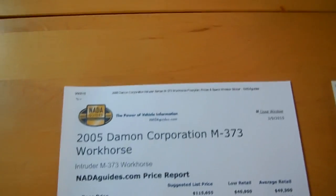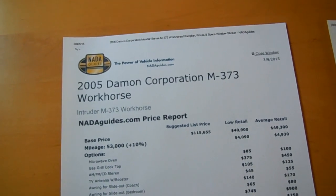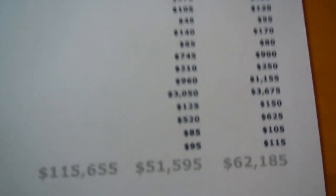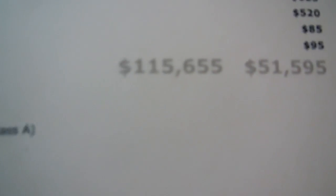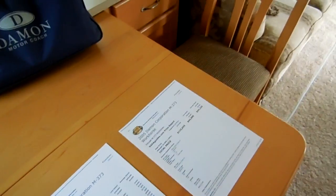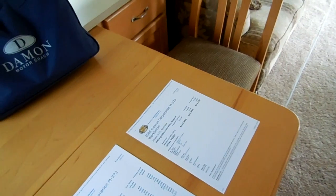You add options like the full body paint, the power awning, the rear vision camera, and things like that — folks, you've got a $62,000 average retail and a low retail of $51,500. This was $116,000 new without the full body paint or the power awning, and I'm not asking $62,000 like most other RV dealers are asking online for this same make and model.